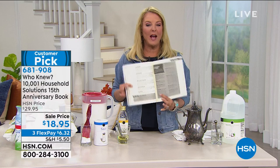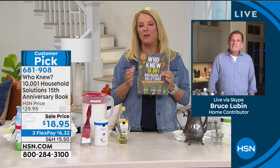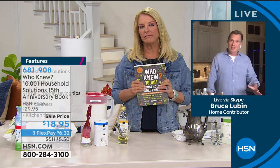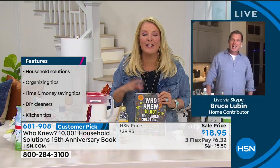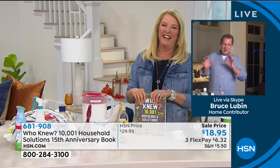Thank you for joining us. Nice to see you. Why do you think so many people have made this a customer pick? You know why? Because the tips really work. Over 5 million people have bought these books. And I have one question for you — how do you sit in that Lazy Boy and not pass out? Because that looks unbelievable. I was yawning so hard — the crew was like, do not fall asleep.